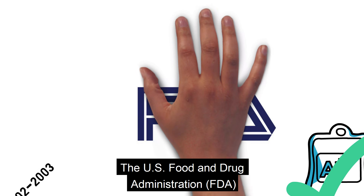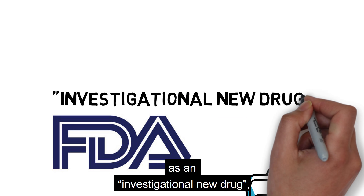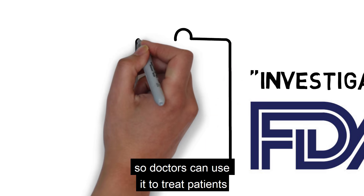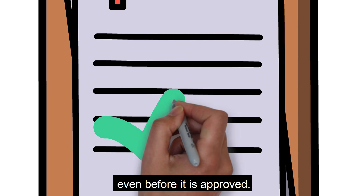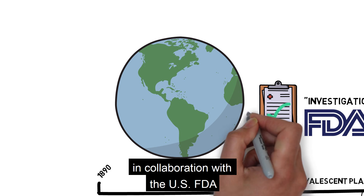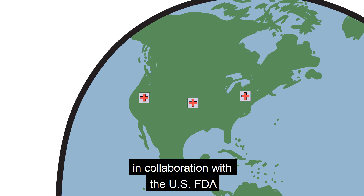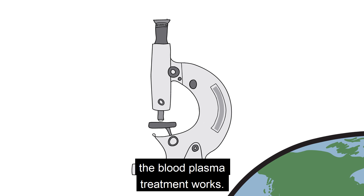The US Food and Drug Administration, the FDA, has now classified convalescent plasma as an investigational new drug, so doctors can use it to treat patients who have serious or life-threatening COVID-19 infections, even before it is approved. Hospitals across the United States, in collaboration with the US FDA, are now launching clinical trials to gather evidence on how well the blood plasma treatment works.